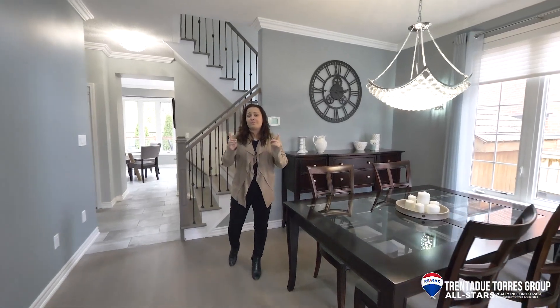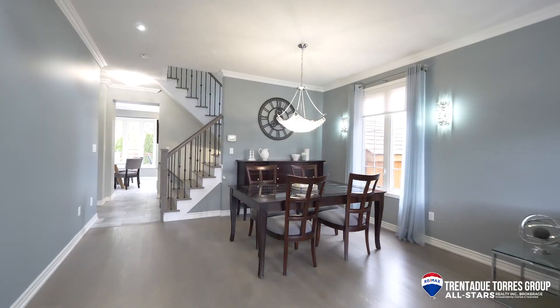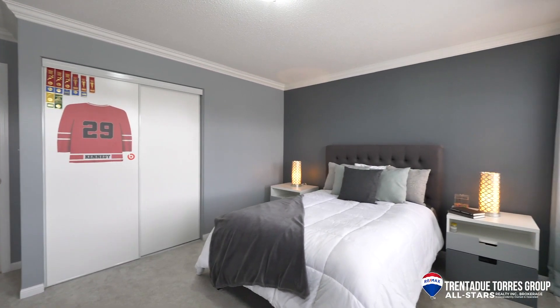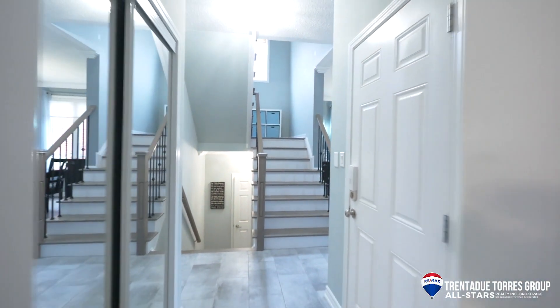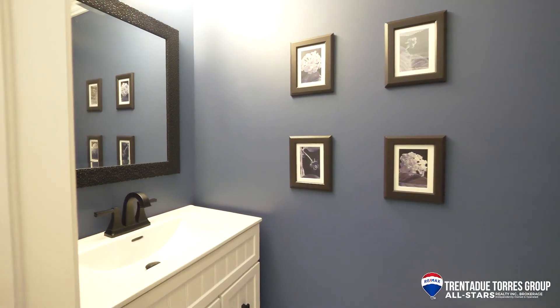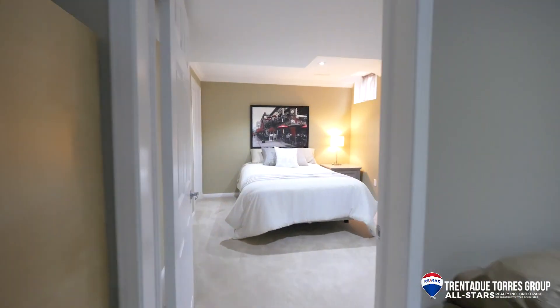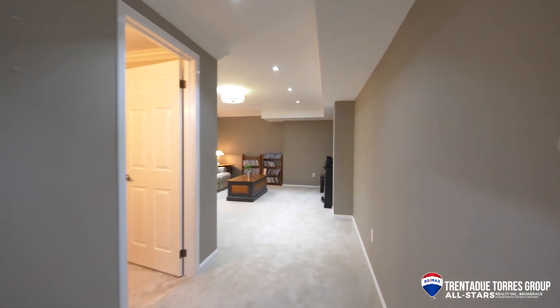Other features to notice are the pot lights and crown molding throughout the home, the nine-foot ceilings on the main level, custom window coverings, new carpet in all the bedrooms, freshly painted throughout, and direct access to the home from the double car garage. A few steps down the main level we have a powder room on our way down to the finished basement, which is complete with an additional bedroom, three-piece bathroom, games room, and family room as well as lots of storage.